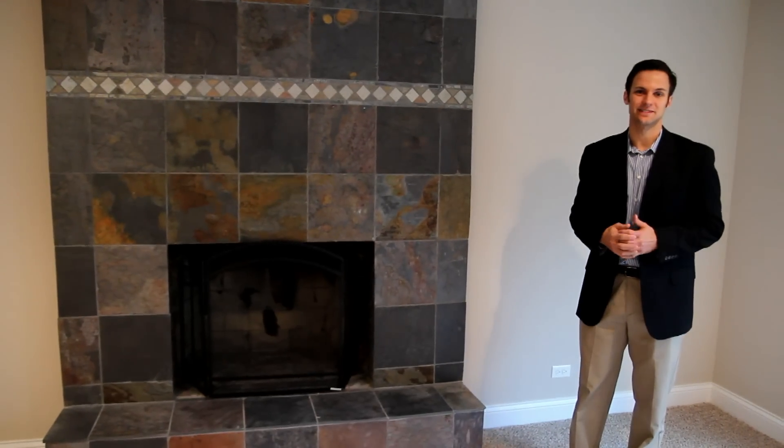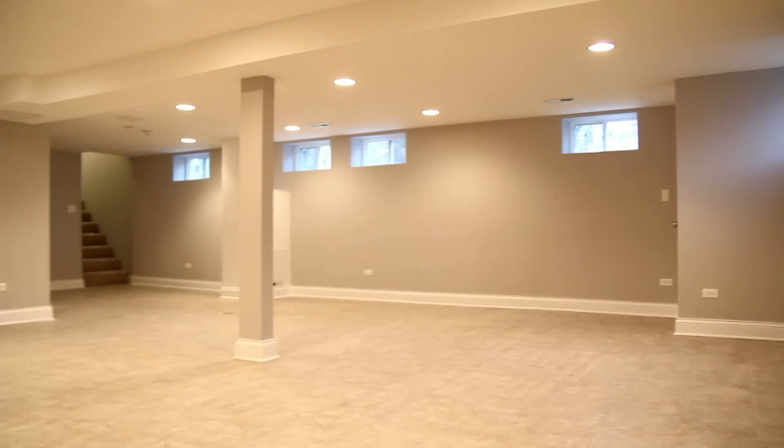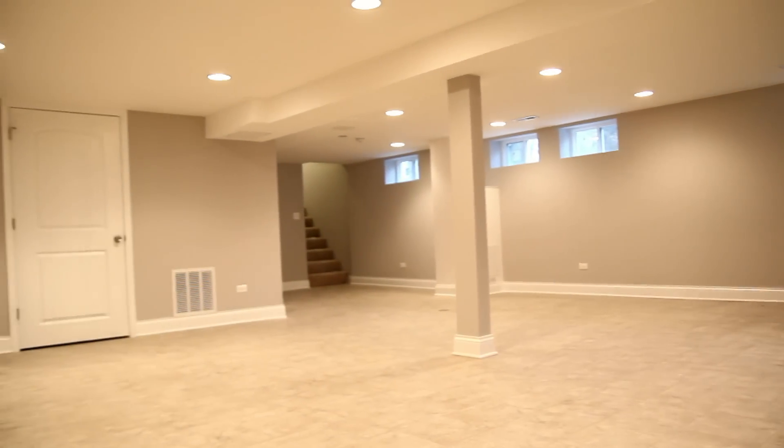Let's go check out the basement downstairs. For these Homewood quad doubles, we always do our best to get rid of wasted laundry space. When we first get them, the laundry is on one side and the utility room is on the other. We reverse that, put it all together, and open it up to give you as much space as possible.